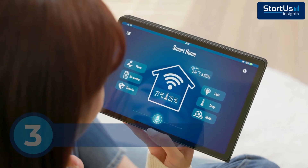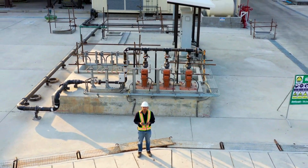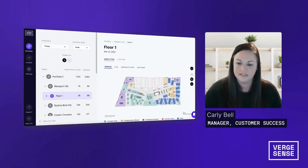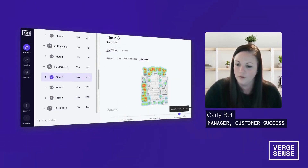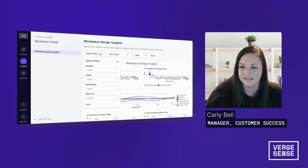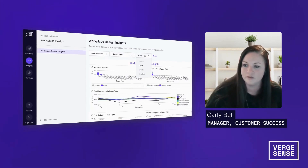Next up, trend number three: the internet of things. Commercial buildings waste energy and space due to inefficient management. VergeSense installs AI-powered motion sensors across office buildings to track foot traffic, monitor space usage, and optimize energy consumption. For example, if a company's conference rooms are underutilized, VergeSense's analytics can recommend repurposing them into workspaces to optimize real estate costs.